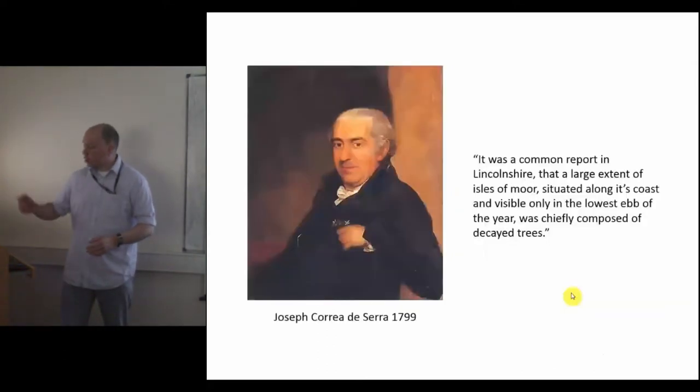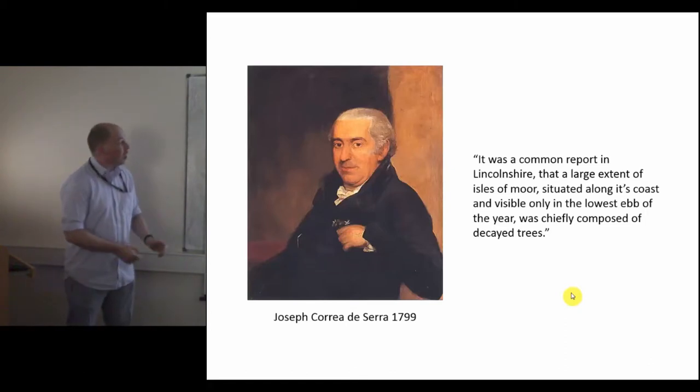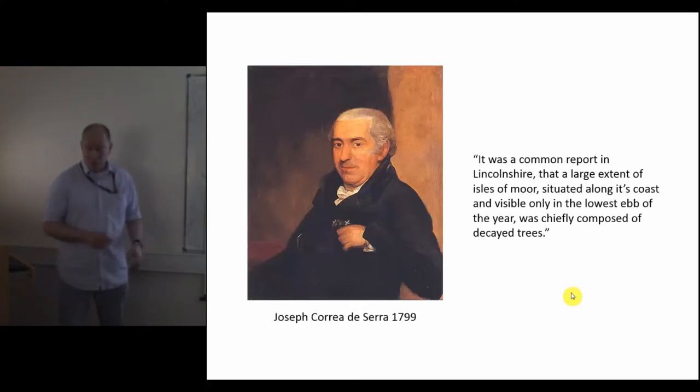Submerged forests are surprisingly well recorded in Lincolnshire. This gentleman is Joseph Correa de Serra, a Portuguese bishop who fled persecution on the continent during the 18th century. He came over to London, joined the Royal Society, and came to have a look at the submerged forests in Lincolnshire. He describes them as islands of moors and identifies oak, birch and fir trees within these moorlands. He doesn't think they're part of the wrath of God — he thinks the only way this area can have been created is by a massive earthquake which significantly lowered the ground level.